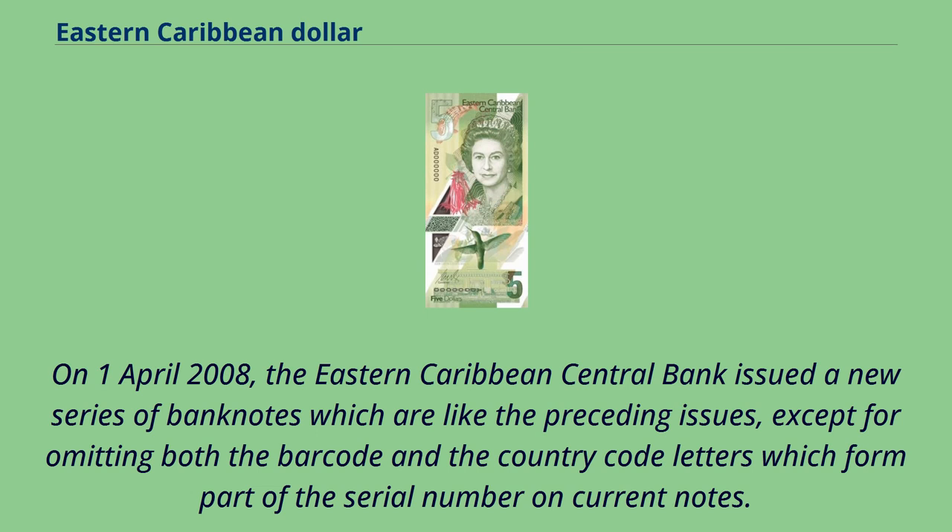On April 1, 2008, the Eastern Caribbean Central Bank issued a new series of banknotes, which are like the preceding issues, except for omitting both the barcode and the country code letters which form part of the serial number on current notes.